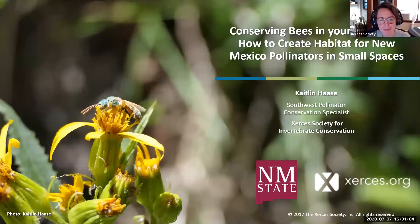Welcome everyone to our webinar on conserving bees in your backyard — how to create habitat for New Mexico pollinators in small spaces. Caitlin Haas is going to be giving the webinar today. Caitlin is our Southwest Pollinator Conservation Specialist at the Xerces Society for Invertebrate Conservation, based in Santa Fe.